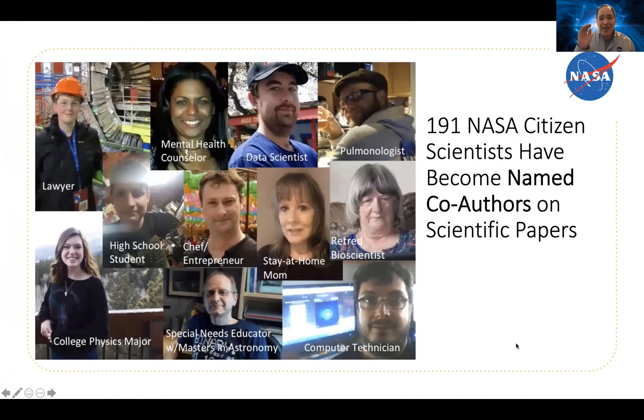191 NASA citizen scientists have become named co-authors on scientific papers in peer-reviewed journals, thanks to their work on citizen science — something we're very proud of.